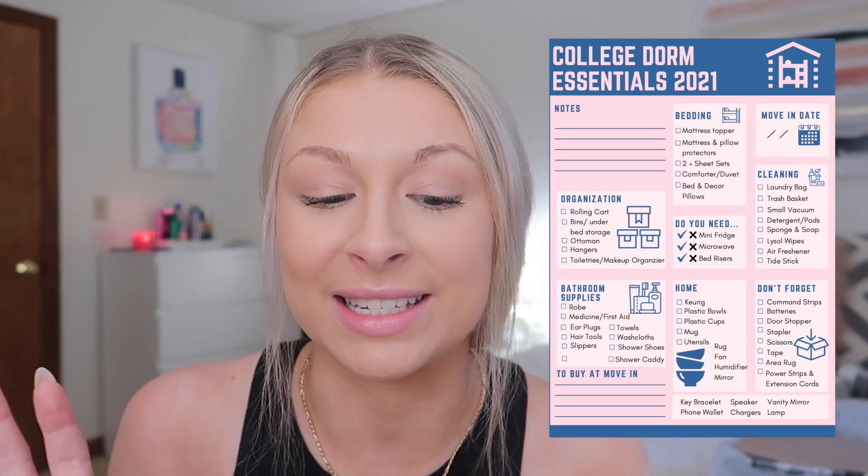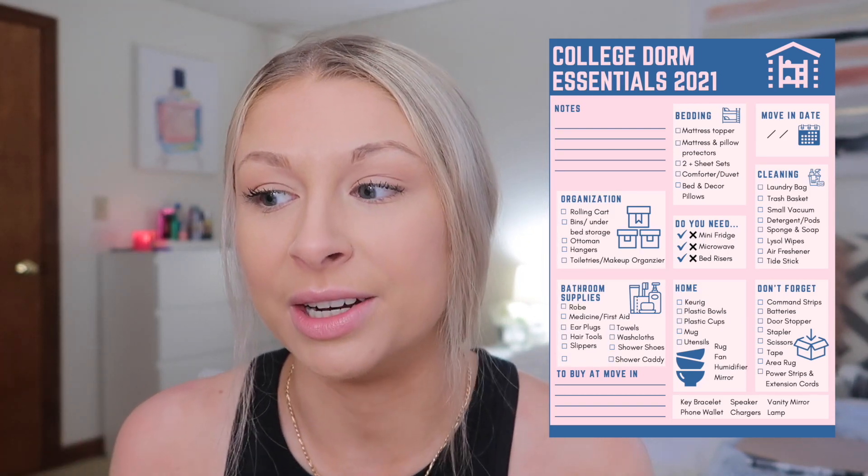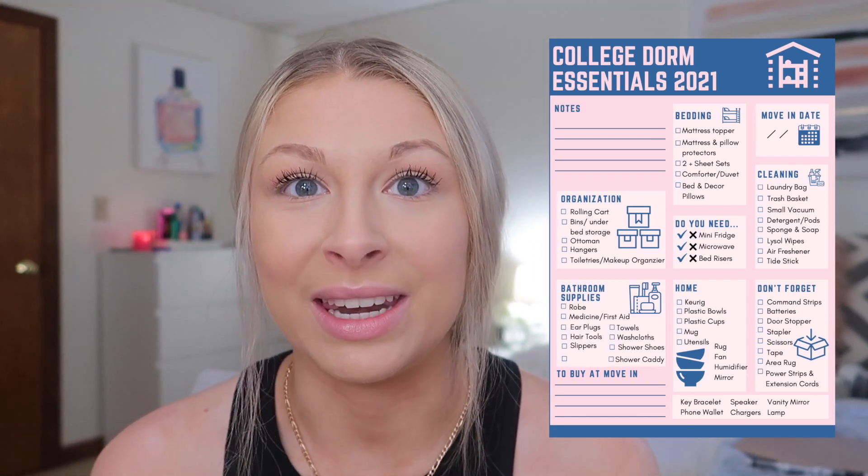Hi guys, welcome to today's video. If you guys are new, I am a senior at Penn State. Before we get into it, I did create a checklist that you guys can print out and bring with you when you're doing your dorm shopping — I put on pretty much everything that you would need, so check it out, it'll be linked in the description.